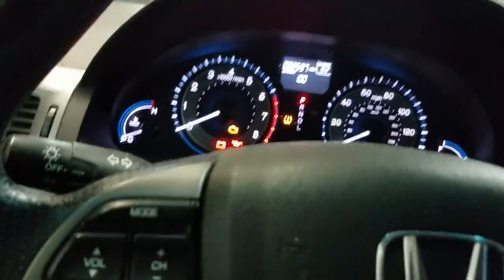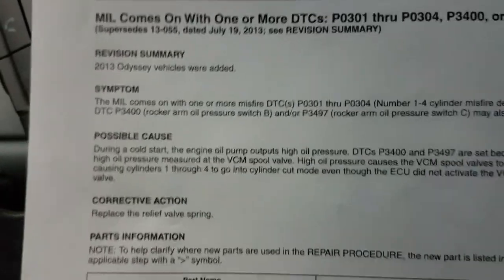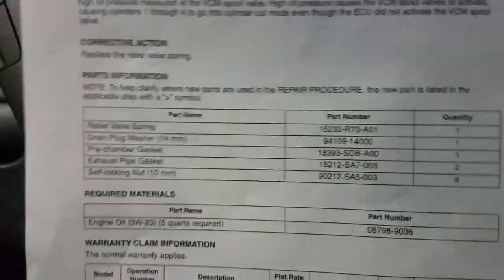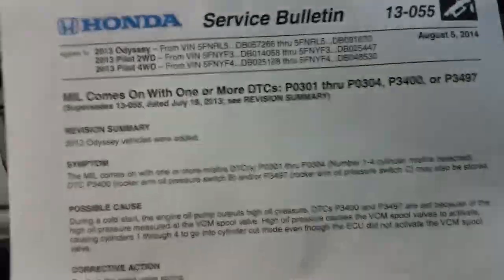I also want to mention this because I did find a service bulletin — service bulletin 13-055 — where they want you to pull the oil pan off and actually replace the relief valve spring for the oil pump itself. That's what regulates oil pressure, and they're having some problems with these. They updated the spring, but unfortunately the oil pan needs to be removed in order to replace it.